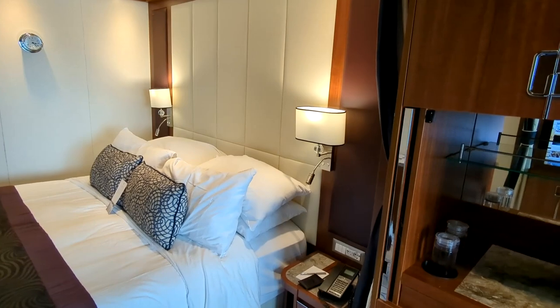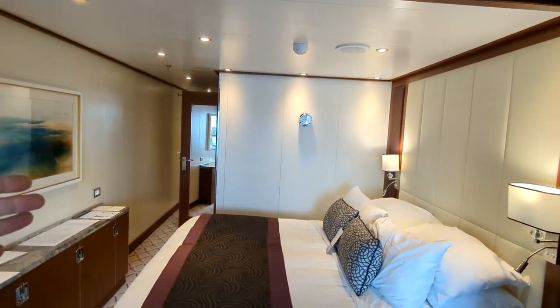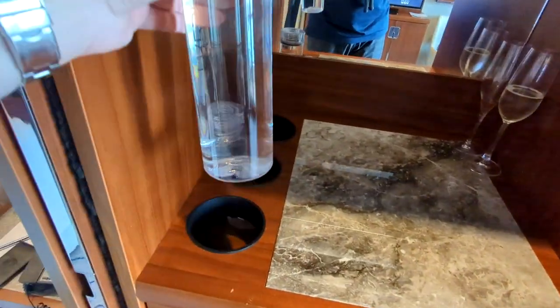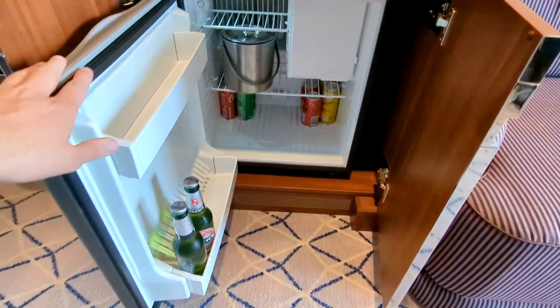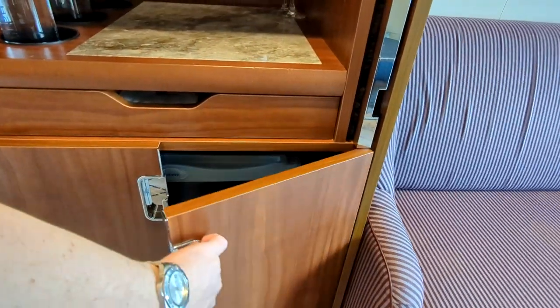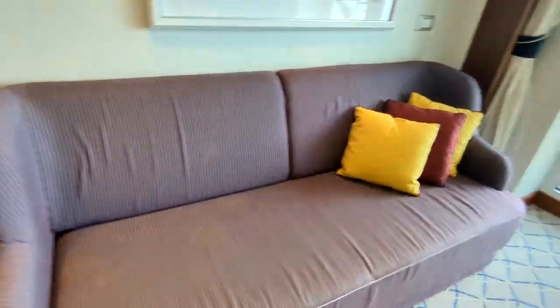There are curtains you can untie and close to separate the bed area from the living area — handy if one person is watching TV and the other wants to nap. The mini bar has glasses on top, reusable water bottles that get refilled, and a stocked refrigerator — all included. If you want a specific beer or soda, they'll stock it for you. There's also a nice large sofa seating area.